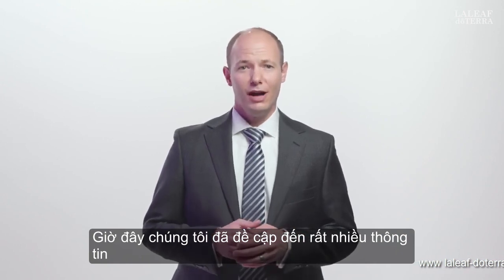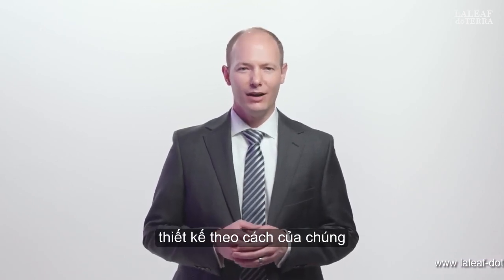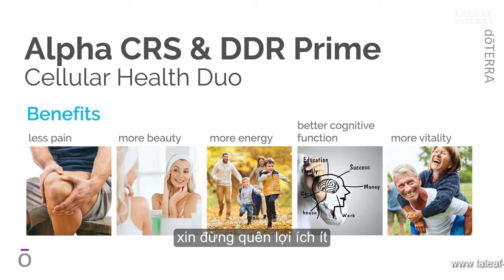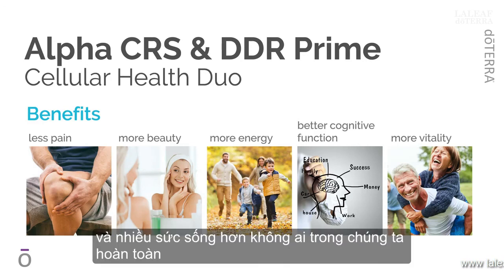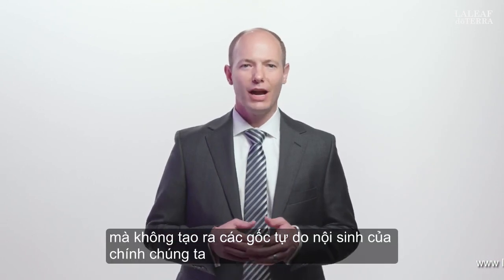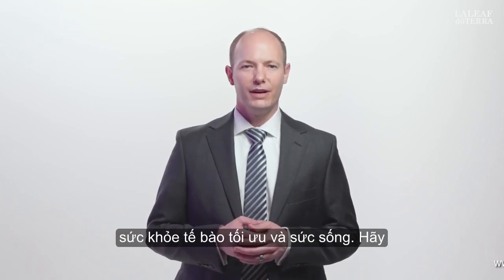We've covered a lot of information, and I hope you've been able to learn something new. I hope you have a better understanding of why these products are designed the way they are and contain the ingredients they do. Please don't forget the benefits: less pain, more beauty, more energy, better cognitive function, and more vitality. None of us completely avoids exogenous free radicals, and none of us is able to live without generating our own endogenous free radicals. That is why these two products are absolutely vital for each of us to maintain optimum cellular health and vitality.